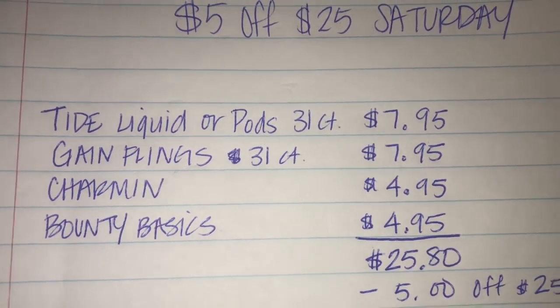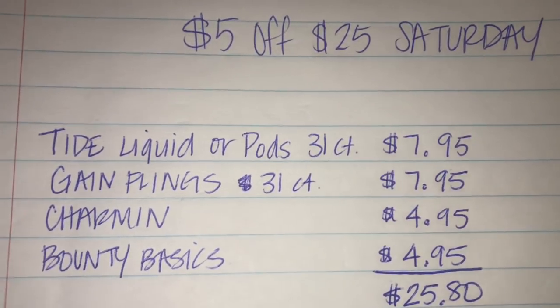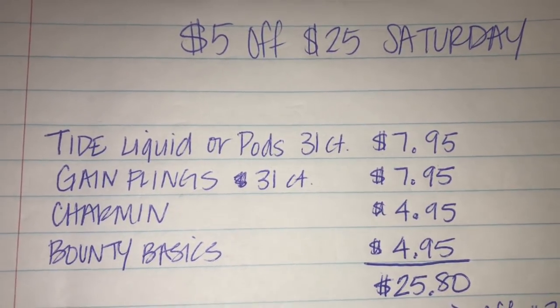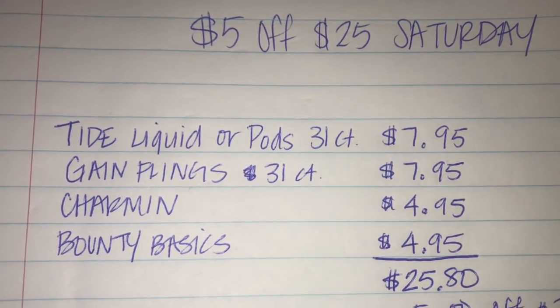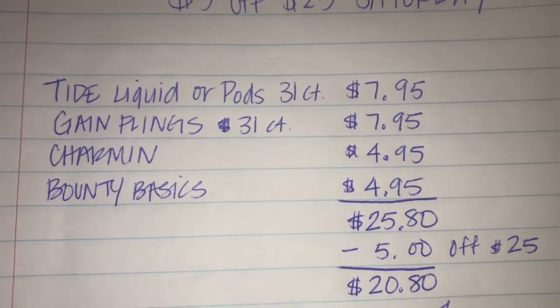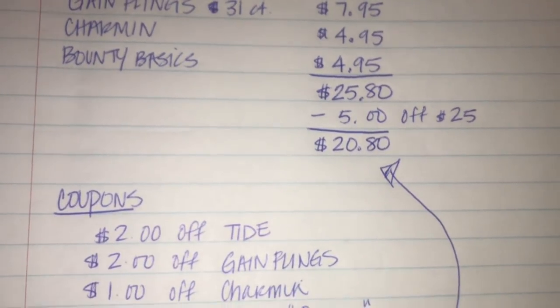This does work for broke college students. You don't have to worry about clipping any coupons or taking them into the store. All you do is type in your phone number and all of those coupons will apply at checkout.